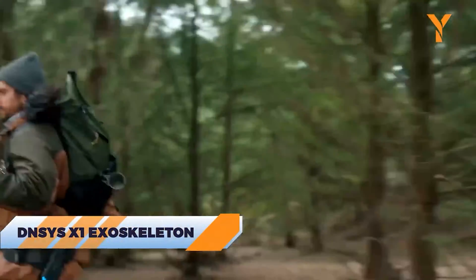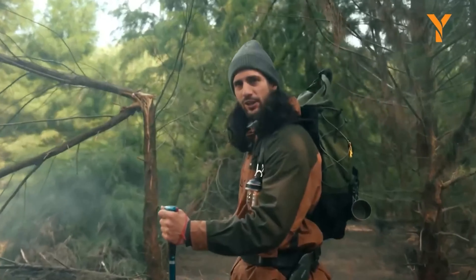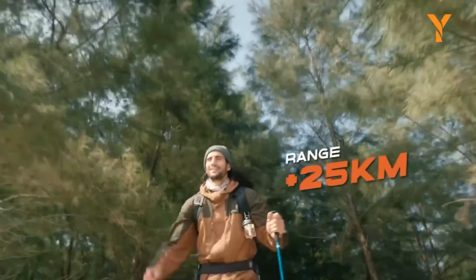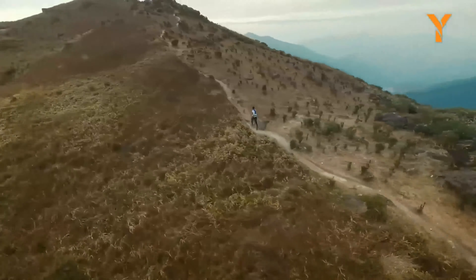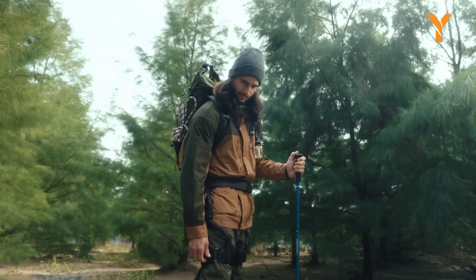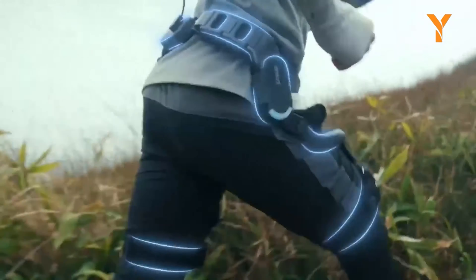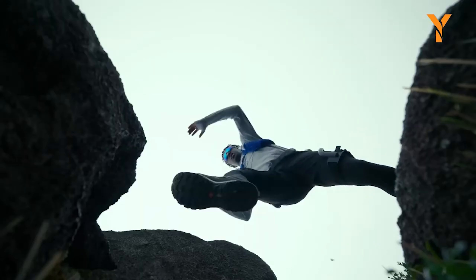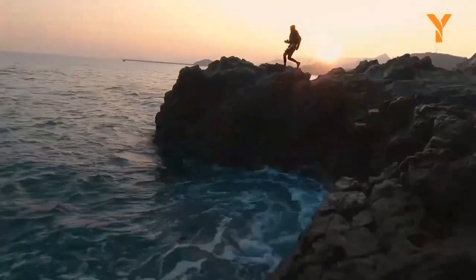The next gadget will be your ultimate outdoor adventure buddy: the Densys X1 Exoskeleton. This thing will give you superhuman powers while being smarter and lighter. It helps you save 50% of your energy and adds an extra 25km to your range. Plus, it allows you to explore nature without any hassles of muscle fatigue, heavy gear, or keeping up with the pros. The DNSUS X1 is ultra-light and compact with powerful motors and smart AI that adjusts to your walking pattern, making every step easier. Whether you're hiking up a mountain, strolling through a city, or shopping for hours, it provides seamless assistance with its powerful DNA1 motor and top-notch sensors for perfect support no matter the terrain.